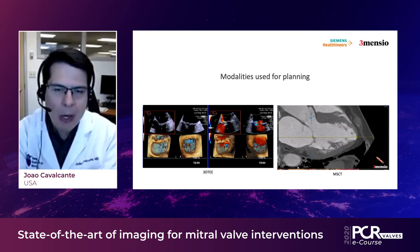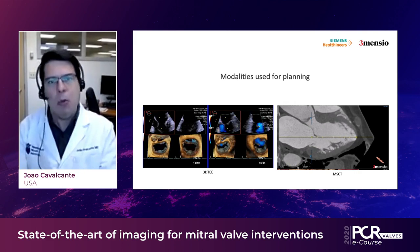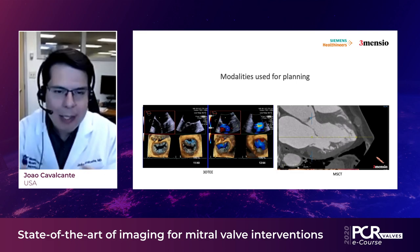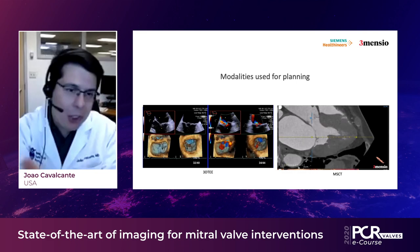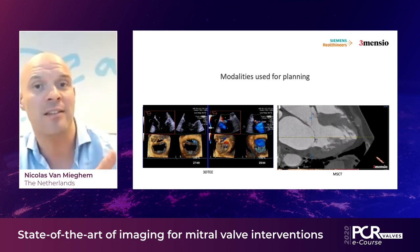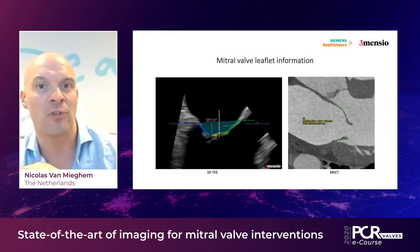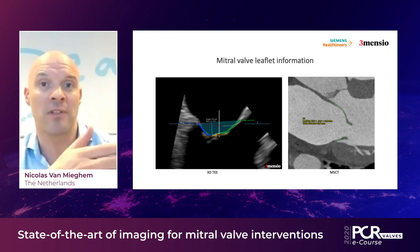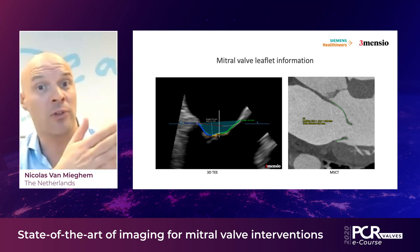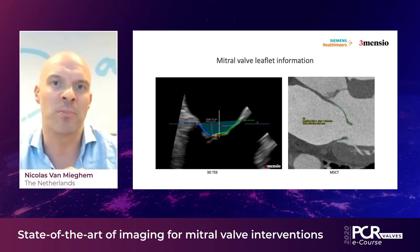We use the 3D vena contracta area, which has nice publications correlating with MRI. Even in the most challenging patients — those with atrial fibrillation, high volume rates, and fast heart rates — with very high frame rates we can see the movement of the mitral valve and determine where the pathology is, ultimately guiding how to intervene. Newer insights from TEE include specific measurements that help in patient selection: posterior leaflet angle, tenting area, and coaptation length. These are relatively novel concepts but seem crucial in selecting the proper technology for the right patient.